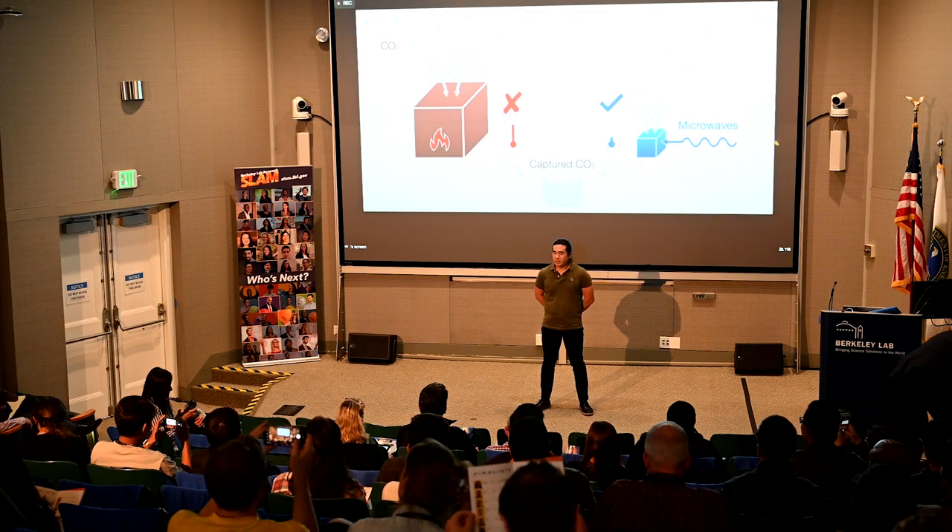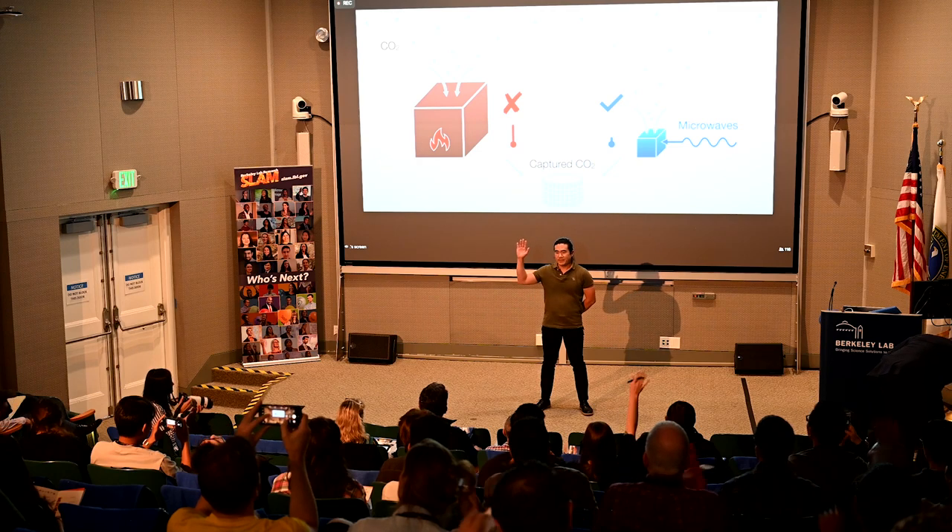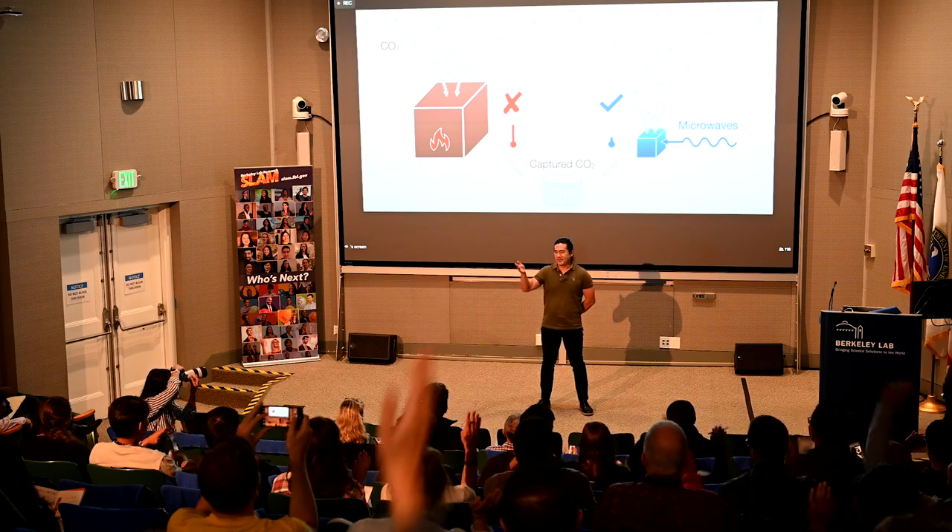How many of you use a microwave oven recently? Please raise your hand — I won't call you out. That's pretty much all of you.